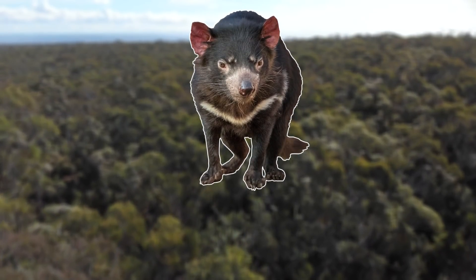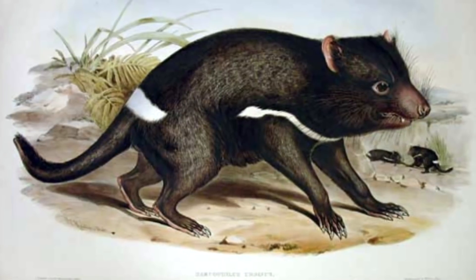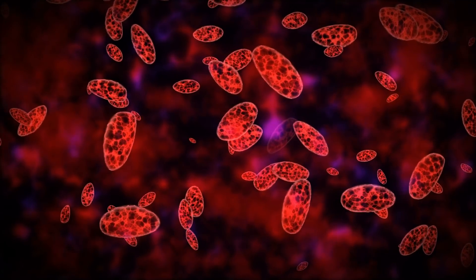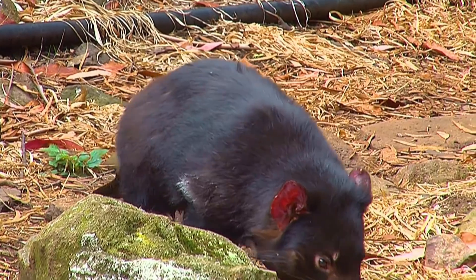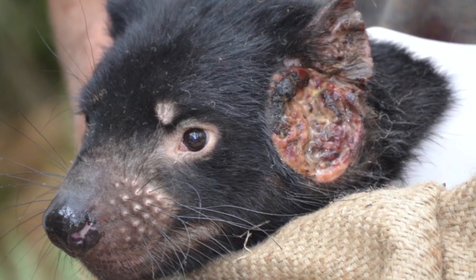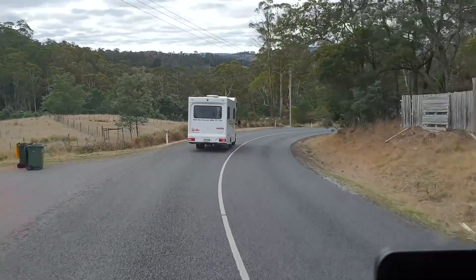Unfortunately today the Tasmanian Devil is listed as endangered. Despite its name it used to be found over large parts of mainland Australia, but their numbers have been decreasing for hundreds of years. Like with the quolls they've had to deal with invasive species, but they've also had to deal with disease epidemics. The devil facial tumour disease has drastically reduced the population and now threatens the survival of the entire species. This is a form of transmissible cancer and tends to have a very high mortality rate. They are also not helped by their love of roadkill, as they are often killed by cars themselves after trying to feed on roadkill.